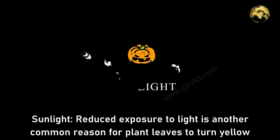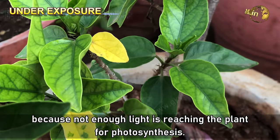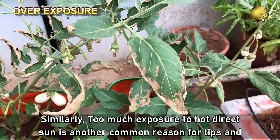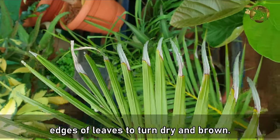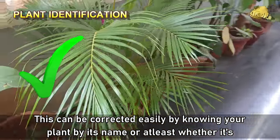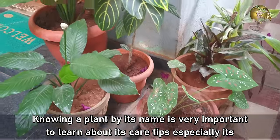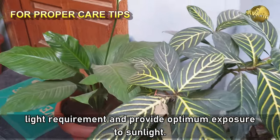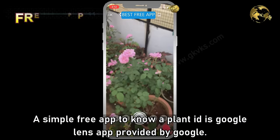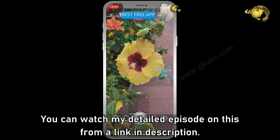Number 3: Sunlight. Reduced exposure to sunlight is a common reason for leaves to turn yellow, because not enough light reaches the plant for photosynthesis. Similarly, too much exposure to hot direct sun commonly causes the tips and edges of leaves to turn dry and brown. This can be corrected by knowing your plant — whether it is sun-loving or shade-loving — and providing optimum sunlight. A free app to identify a plant is Google Lens.